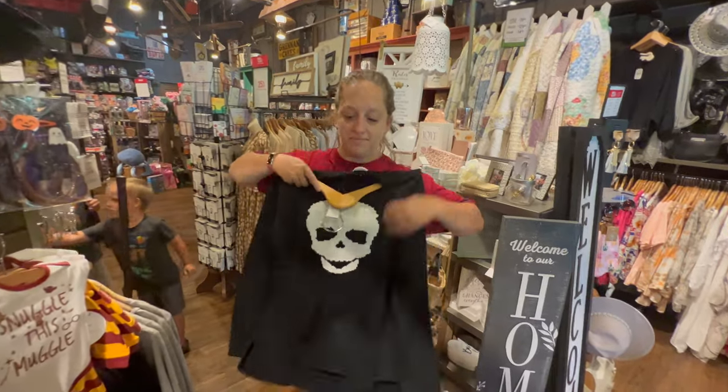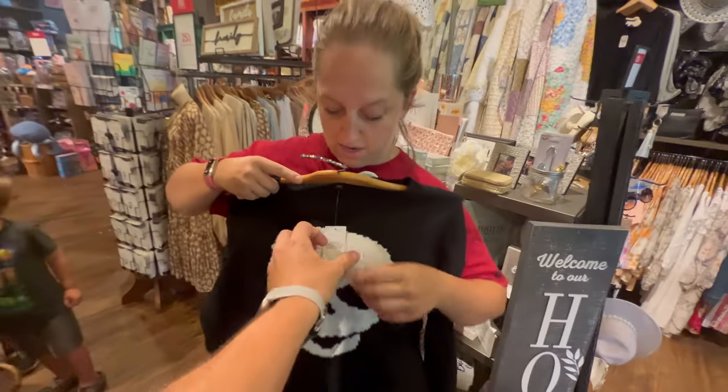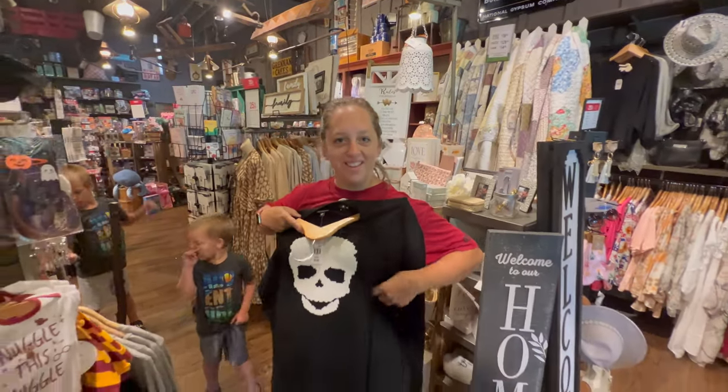And Mama's found a really cute sweater - it's so cute. How much is it, Mama? $40. I'm worth it, I know.